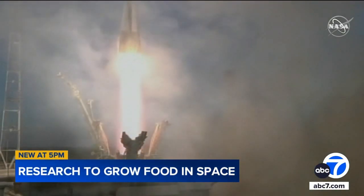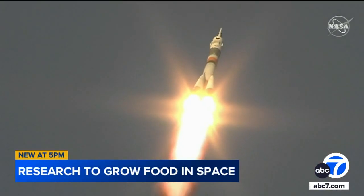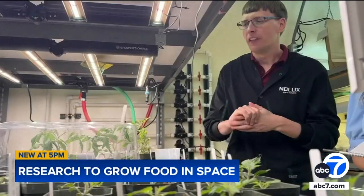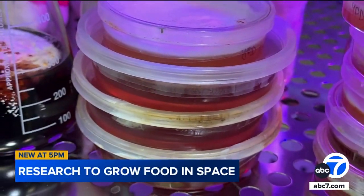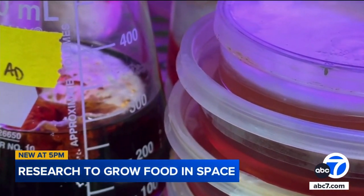And liftoff. Space — the final frontier for agriculture. It's very expensive to send food up to the astronauts, so ideally we want them to be able to grow some of their own food. As NASA plans missions to the moon and Mars, scientists like Dr. Robert Jinkerson, a chemical and environmental engineer at UC Riverside, is researching how to grow plants and fungal-based food using artificial photosynthesis.